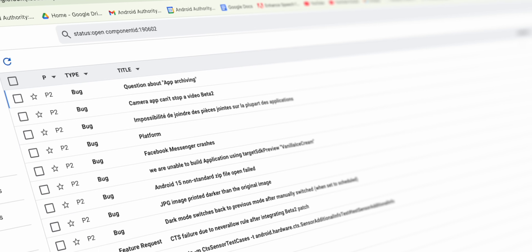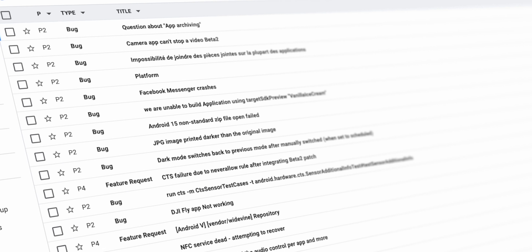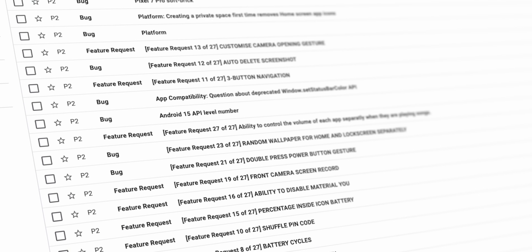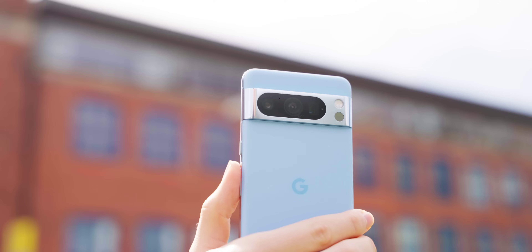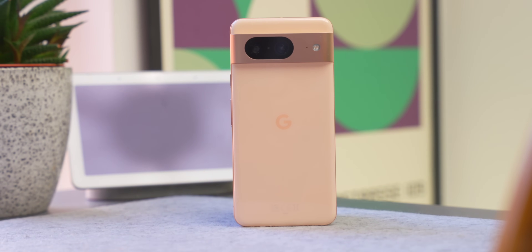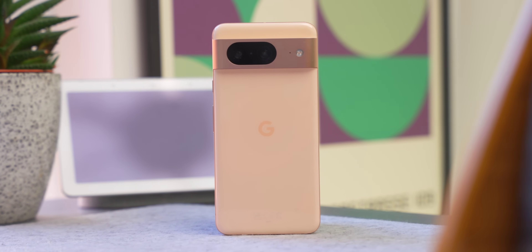If you want to see what some of these bugs are before you actually update, you can go to a website linked in the description below, where users who have tried the Android 15 Beta are adding their own issues to Google's bug report system. I would never recommend downloading this onto your main phone that you use every day. If you have a spare phone like an old Pixel device, that's what I'd recommend putting this beta on.